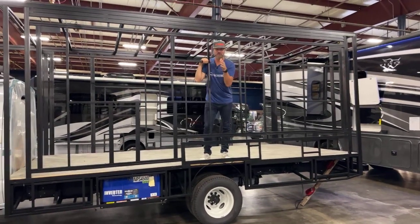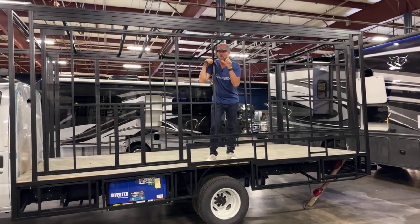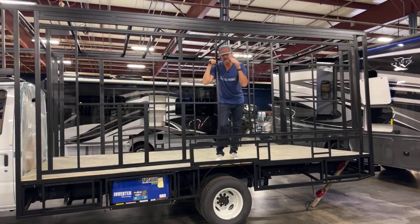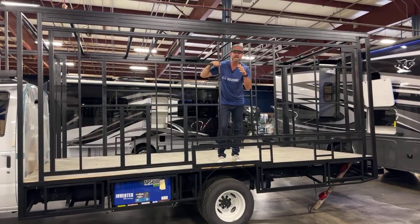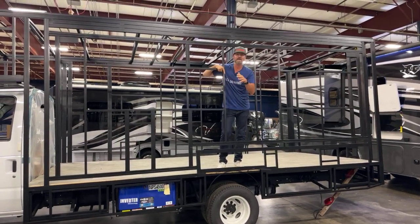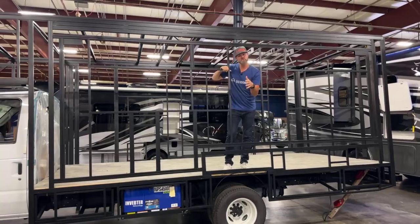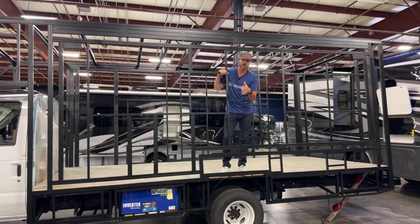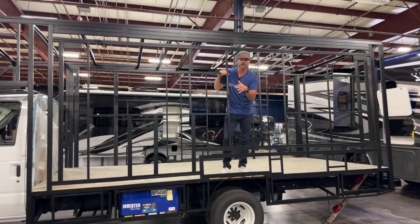All right, hey guys, Mike Caudill, Brand Ambassador for Go RVing. This is our last video of the day. We appreciate everybody logging in on our Facebook page, our Instagram, and checking out our social today. Not a consumer show, but we're bringing you all the news here at the 2023 RV Dealer Open House in Elkhart.